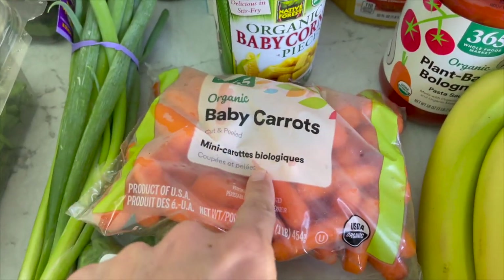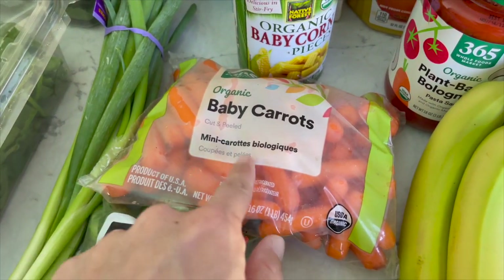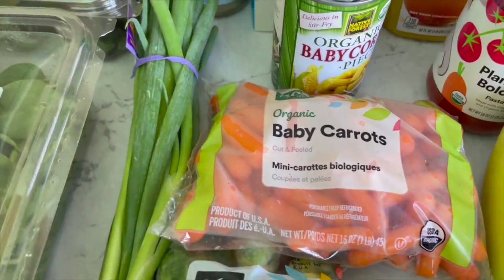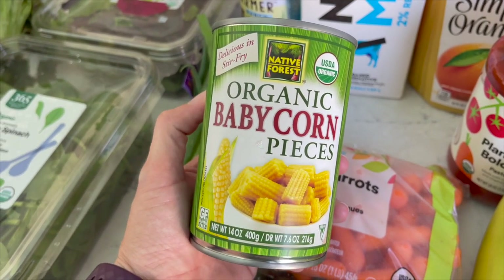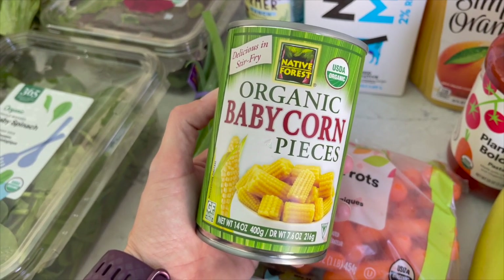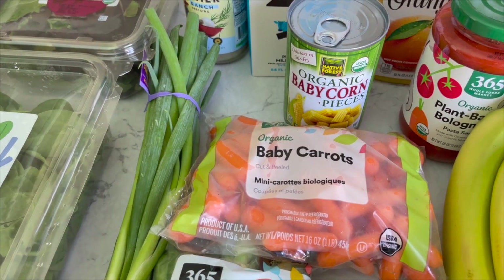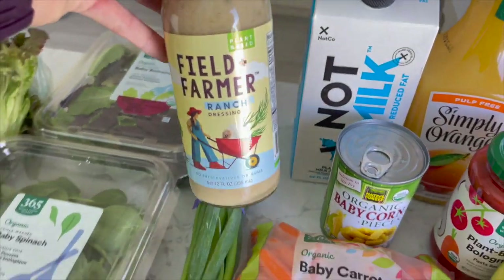I got some baby carrots — they actually substituted the crinkle cut ones I prefer, which scoop hummus really well, but these are totally fine. And here's one for you: let me know if you're team baby corn, because I think it is delicious. I love it, primarily in stir fries. Nate could take it or leave it. I also have a couple cans of water chestnuts — I absolutely love the crunch from them, though I feel like a lot of people don't appreciate them.